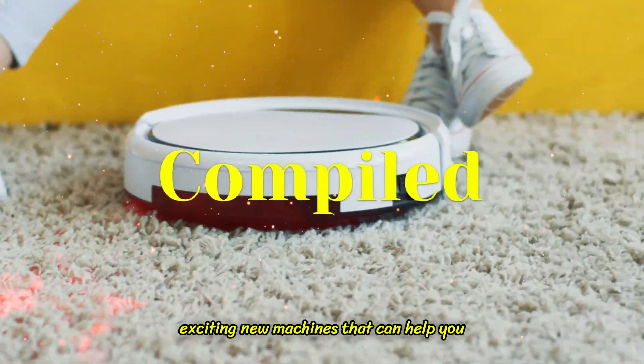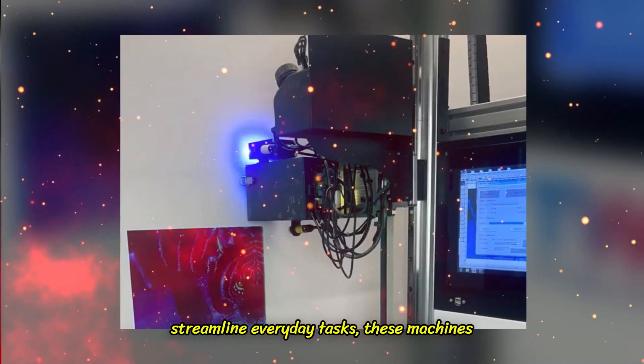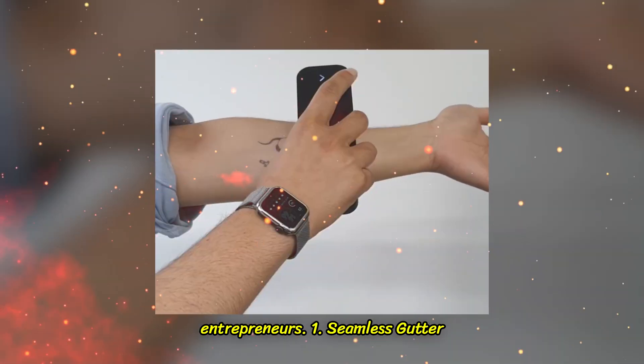In this video, we compiled some of the most exciting new machines that can help you launch a profitable business. From high-tech innovations to tools that streamline everyday tasks, these machines offer incredible opportunities for entrepreneurs.